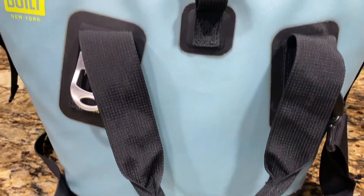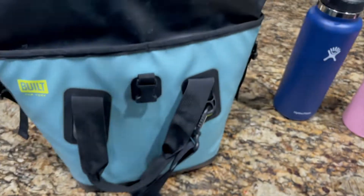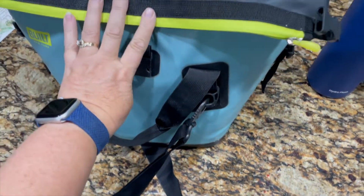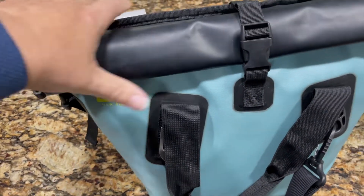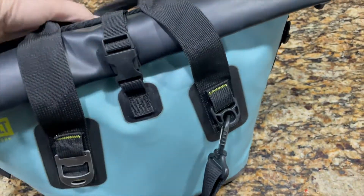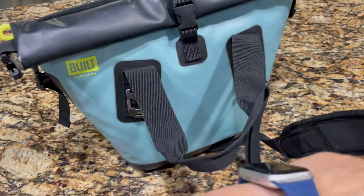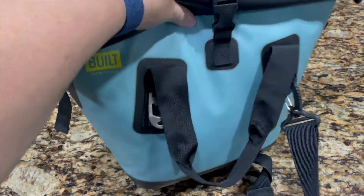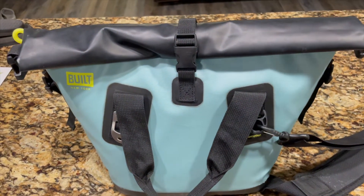The next tip, and probably the most critical one, is what you take to eat. We use this waterproof bag by Built NY. We've got our frozen water bottles, apples, and snacks inside. It rolls up and it's waterproof — see how it rolls down and clasps, and there's a little handle. It also has a long shoulder handle, which I really like because when we're carrying our boards down to the beach it goes over your shoulder and you still have your hands free.